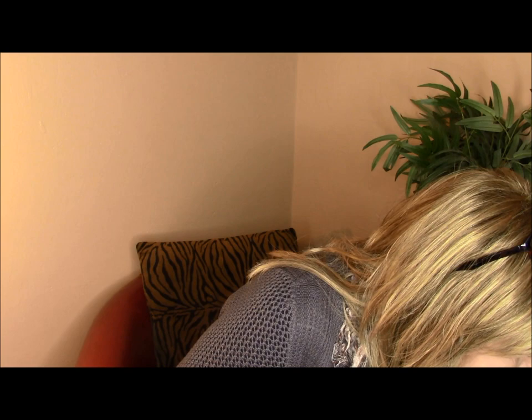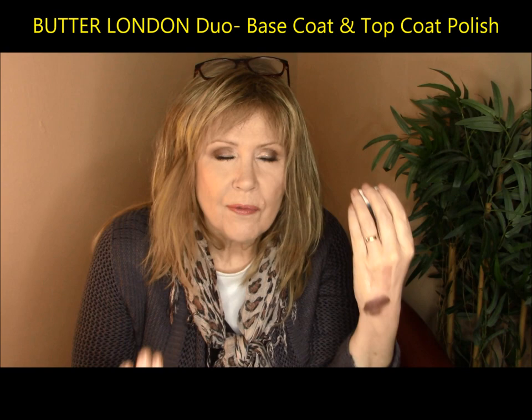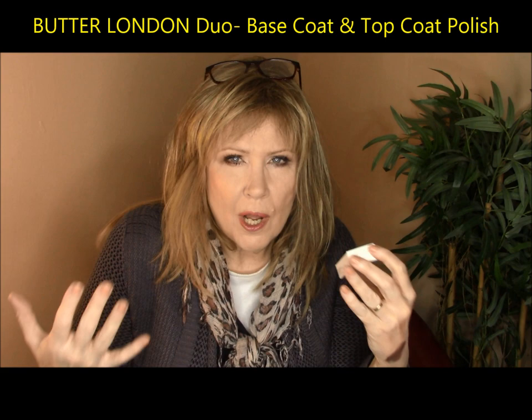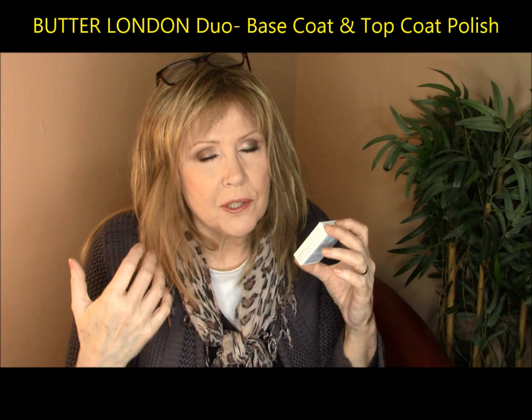Butter London really is known for the nail polish. This is a duo set and it was on sale for like $3 or $4 in their clearance rack — a base coat and a top coat. Butter London is famous for being cruelty-free; they don't use any harsh chemicals or strong lacquer chemicals in their nail polishes. Their nail polishes are actually healthier to use than a regular generic drugstore nail polish, so I always like to support that. I think this is an excellent deal — if you see this in the clearance rack, you definitely should pick it up.